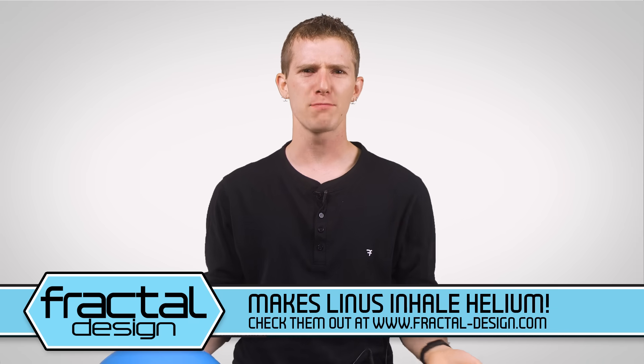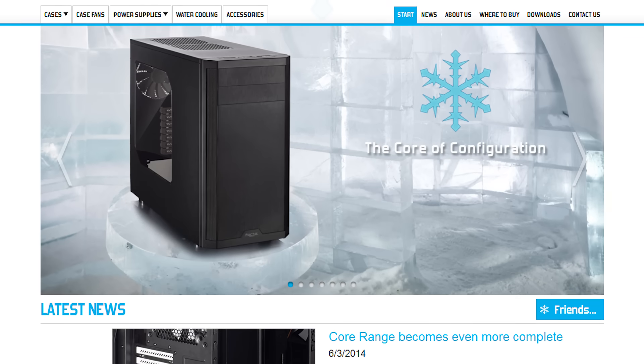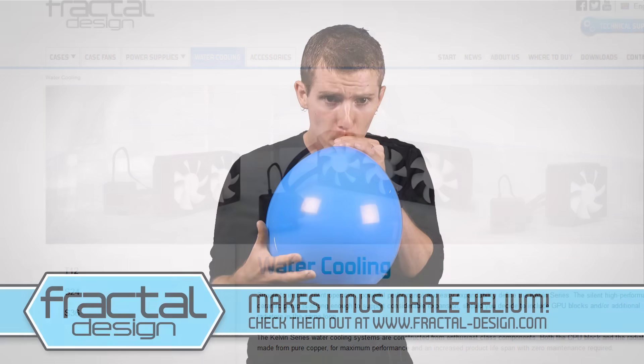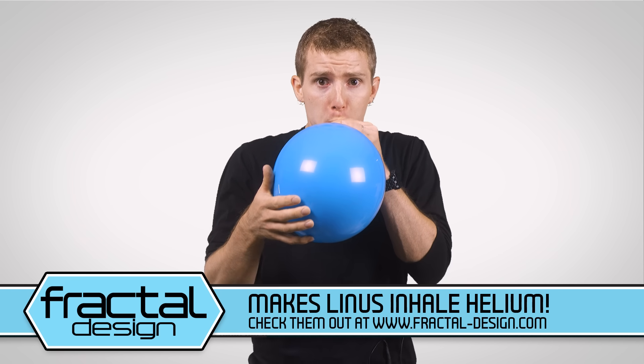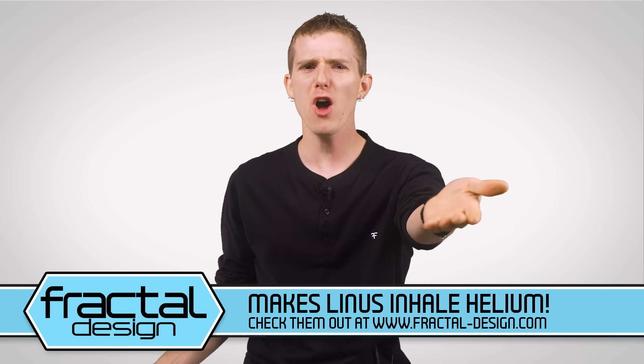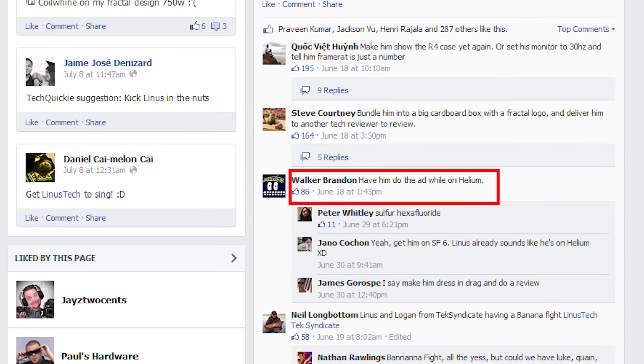Speaking of meaning — Fractal Design is buying up all of my advertising inventory for the sole purpose of making me do stupid stuff on camera for you all, instead of talking about the great quality and clean Scandinavian design of their PC cases, power supplies, and cooling products. Thanks — I don't know who to be mad at, because it was you, not Fractal, who posted 'Let's make them do the sponsor spot on helium' on their Facebook page.